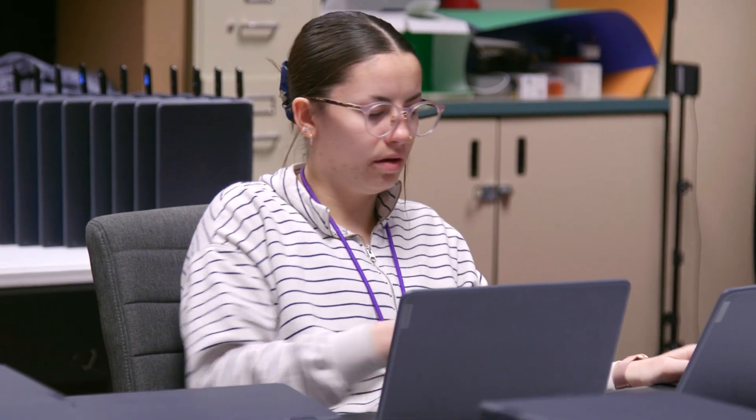I'm Caitlin Clark. I'm a computer technician with Davis School District. I actually graduated from Syracuse High and I've been working here full-time for three years now.